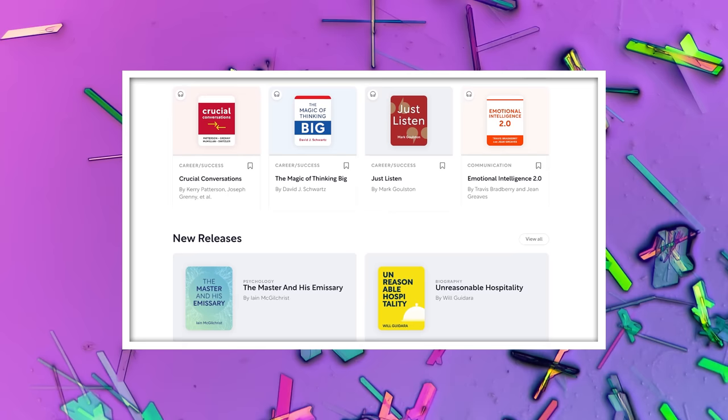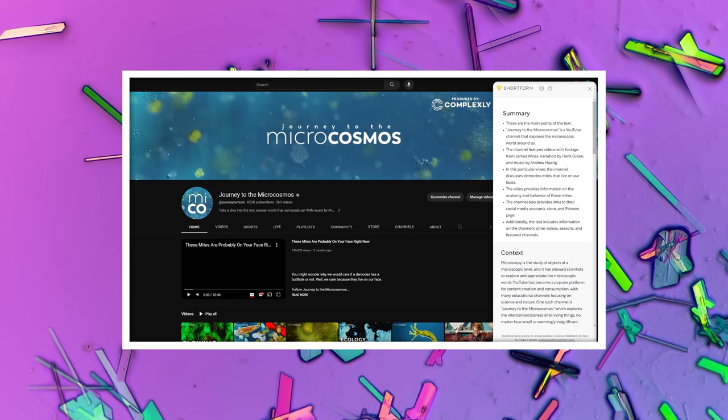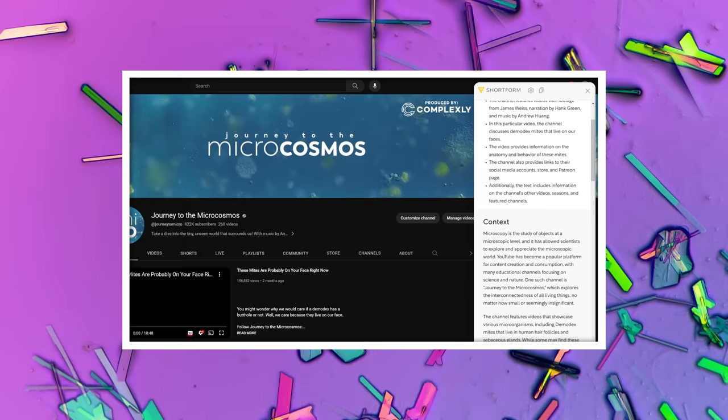Shortform drops new book guides and articles every week. And as a subscriber, you have the power to shape their content by voting on the books you want them to cover next. Their latest innovation is the Shortform AI browser extension — now you can experience instant summaries wherever your web browsing takes you: blogs, articles, emails, YouTube videos, you name it. Their AI extension generates concise summaries, effortlessly delivering key ideas right to your fingertips. To get a free trial and an additional 25% discount on the annual subscription, which includes unlimited access to the extension, join Shortform at shortform.com/microcosmos or click the link in the description.